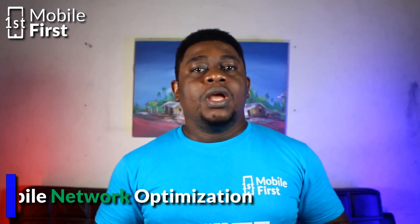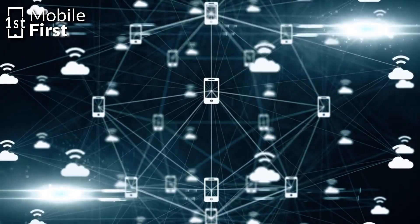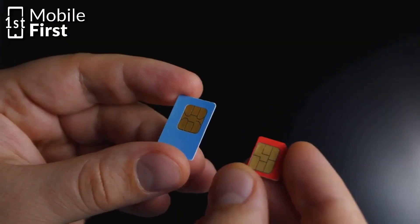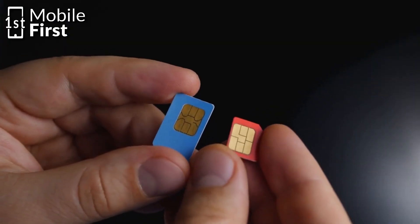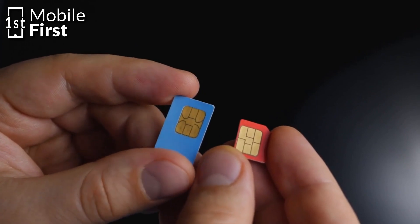Number two: mobile network optimization. Mobile network operators use IMEI numbers to optimize their networks and improve coverage and quality of service for specific devices and locations. By analyzing the IMEI numbers of devices connected to their network, operators can identify areas where network performance can be improved.